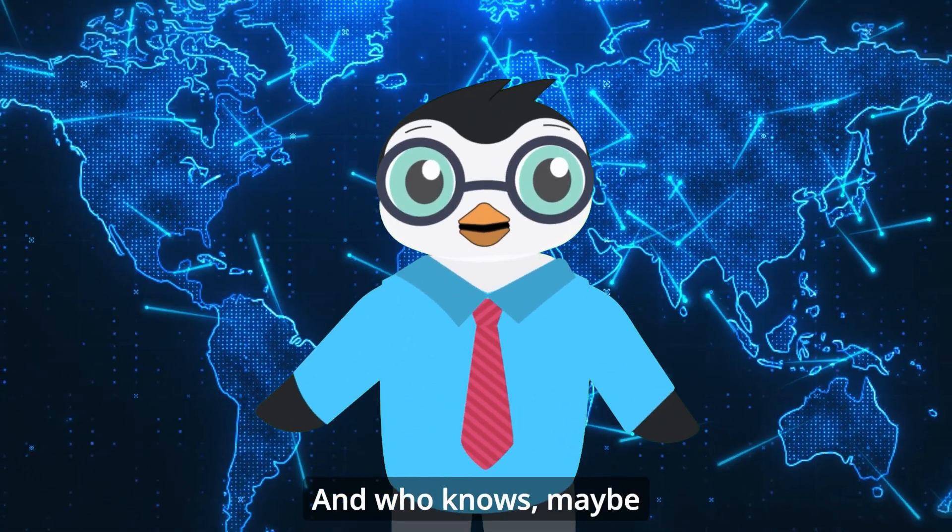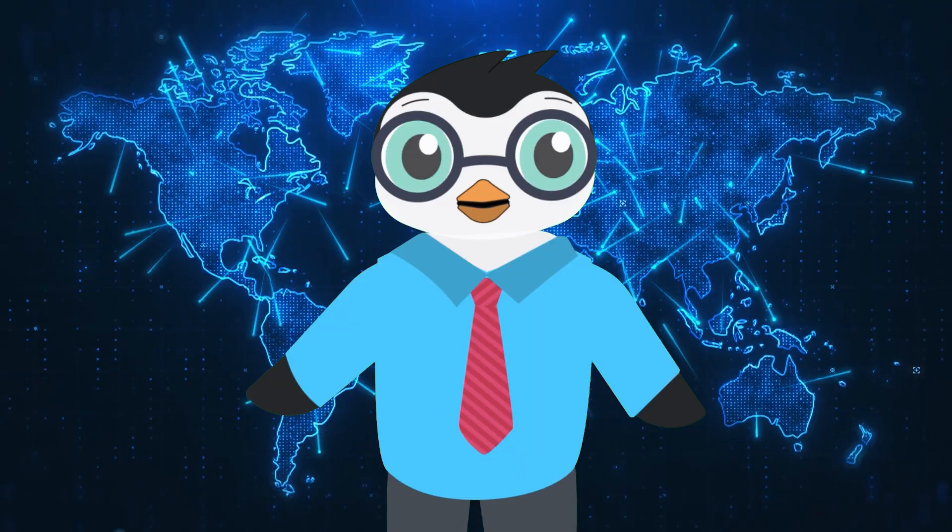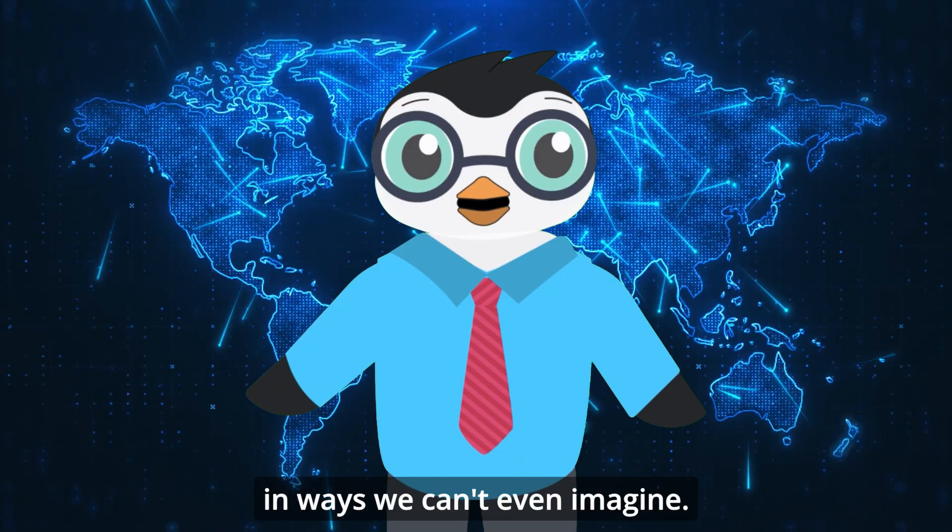And who knows — maybe someday you'll help design the next generation of helpful robots that will change our world in ways we can't even imagine.